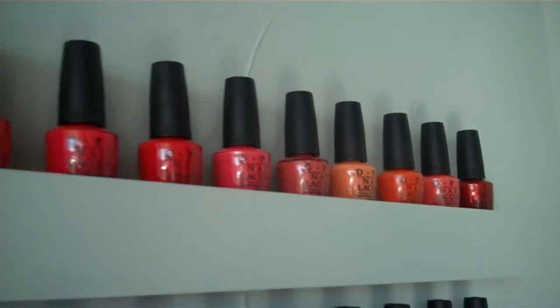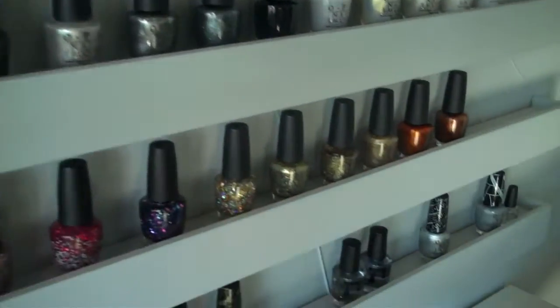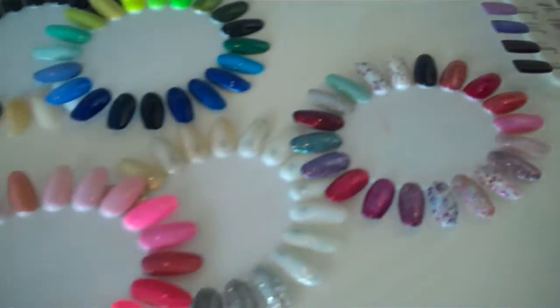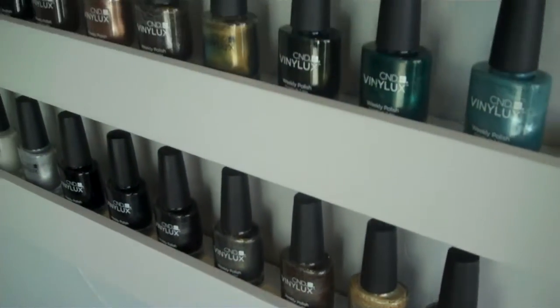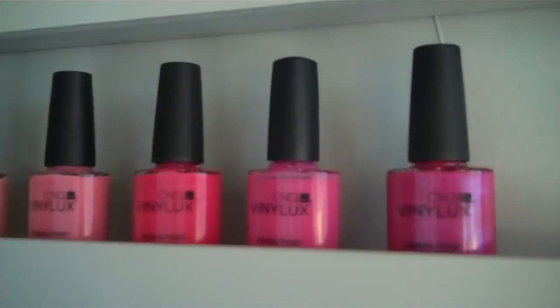We offer an extensive selection of OPI lacquer polishes, as well as the largest selection of soak-off gels by Shellac and Gelish. In addition, we love Vinyl Lux, which is a great alternative between the lacquer and the soak-off gels.